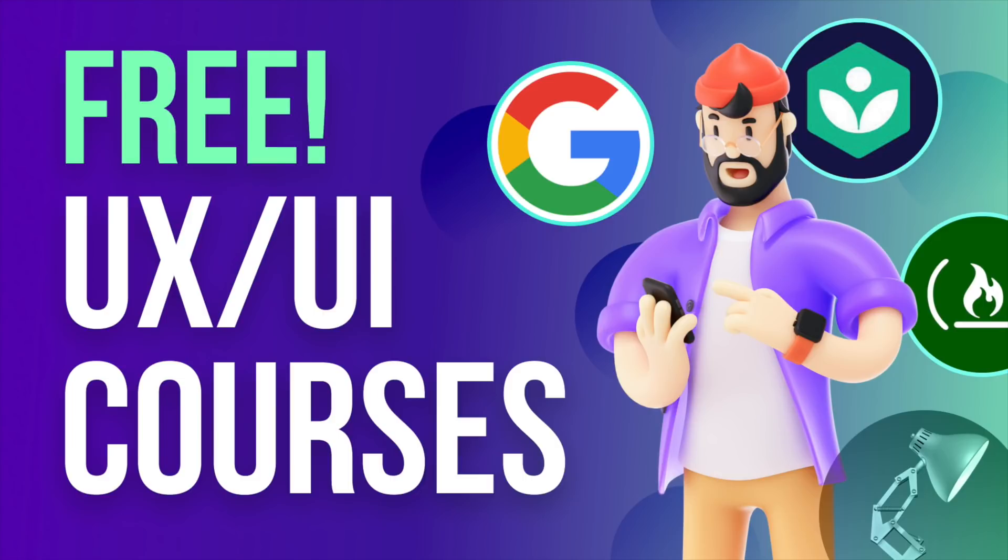Hey everyone, welcome back to another incredible video. Today we're checking out some amazing free design courses that you can take in 2021, which will literally upgrade the way you design. Some of these courses are from some very unexpected companies. So let's check this out.